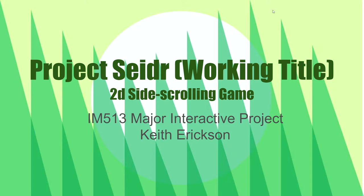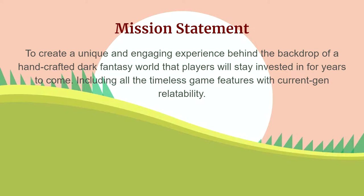Hey everyone, so my major interactive project is Project Sailor, a 2D side-scrolling game. The mission statement is to create a unique and engaging experience behind the backdrop of a handcrafted dark fantasy world that players will stay invested in for years to come.